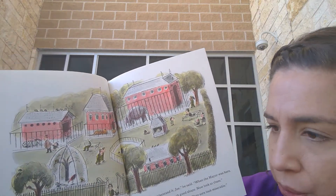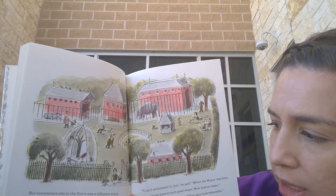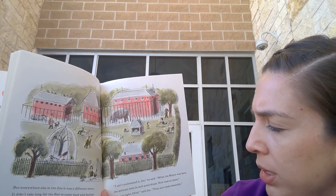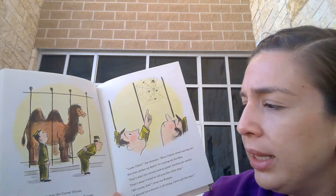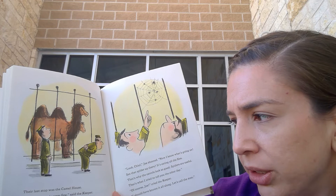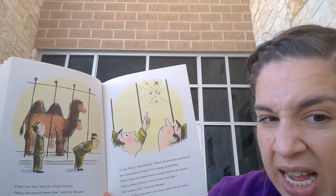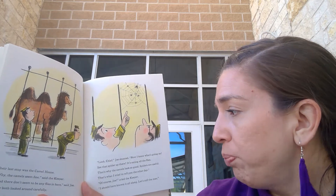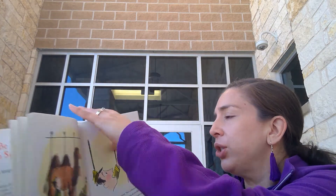But everywhere else in the zoo it was a different story. It didn't take long for the flies to come back and bother all the animals again. The keeper went from cage to cage. 'I can't understand it, Joe,' he said. 'When the mayor was here the animals were in such good shape. Now look at them.' 'You're right,' said Joe. 'They sure look miserable.' The last stop was the camel house. 'Why, the camels seem fine,' said the keeper. 'And there don't seem to be any flies in here,' said Joe. They both looked around carefully. 'Look, chief!' Joe shouted. 'Now I know what's going on. See that spider up there — it's eating all the flies. That's why the camels look so good. Spiders are useful. That's what I tried to tell you the other day.' 'Of course, Joe,' said the keeper. 'I should have known it all along. Let's call the men.'